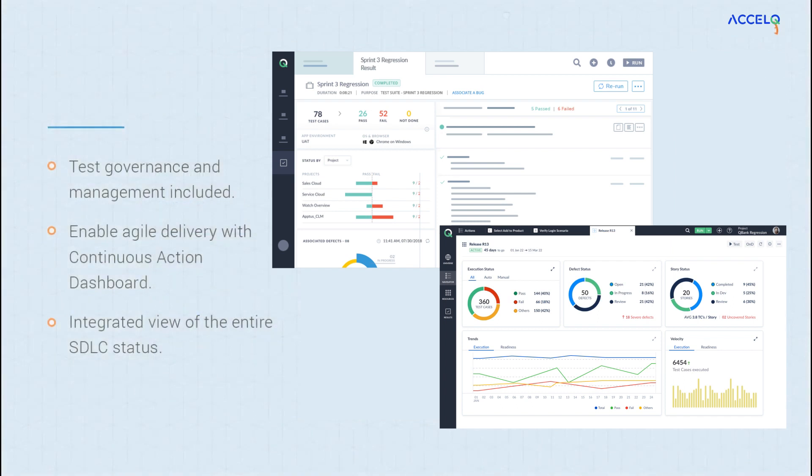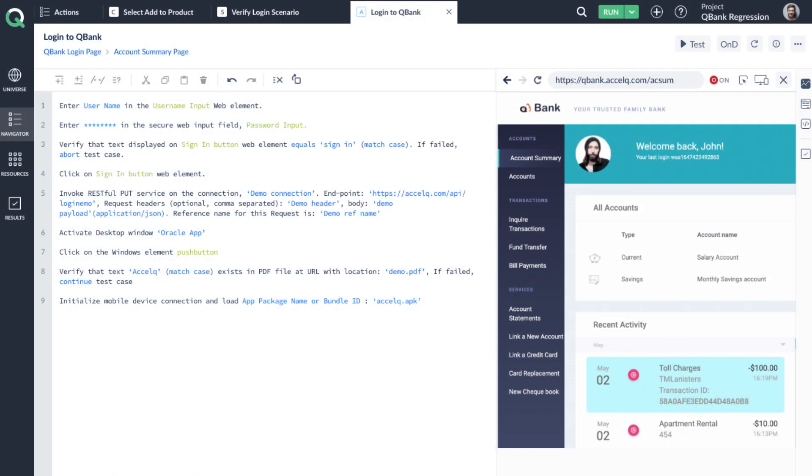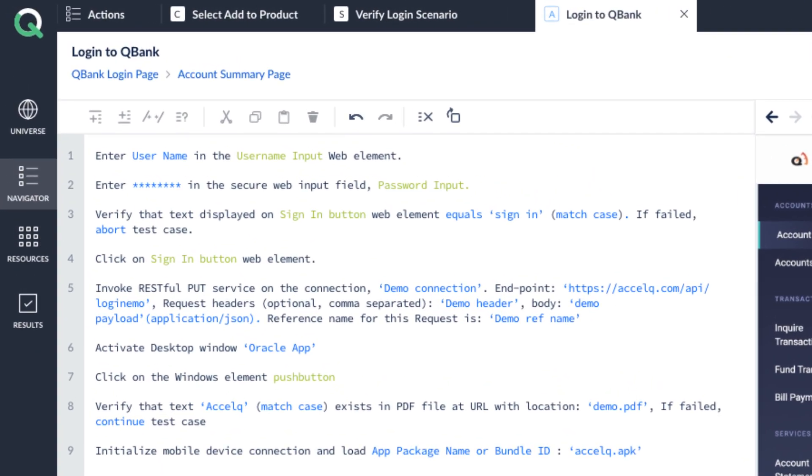A test planning, execution, and tracking engine that's so neatly designed and easy to adopt, you'll almost forget you're testing. And wouldn't it be nice if all this is possible without writing or maintaining code?